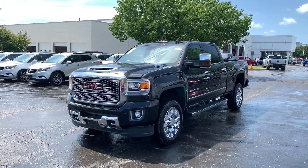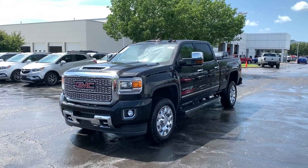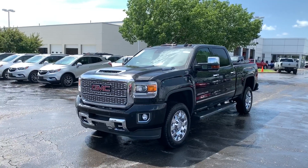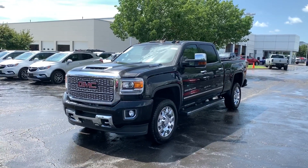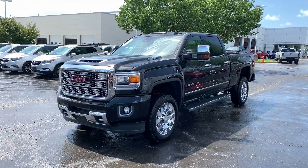Hello everyone, this is Matt Croissant at Reed Buick GMC in Kansas City, Missouri, getting you some information on our 2019 GMC Sierra 2500 Denali Duramax Crew Cab.